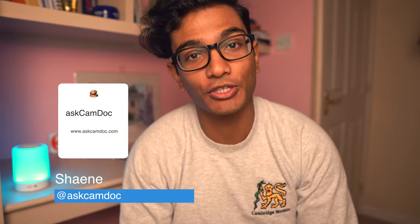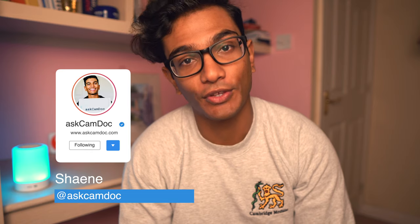Hey guys, welcome back to ASCAMDoc. My name's Shane and I'm a final year medical student and neuroscience supervisor at the University of Cambridge, and today we're going to be talking about medicine at Cambridge.